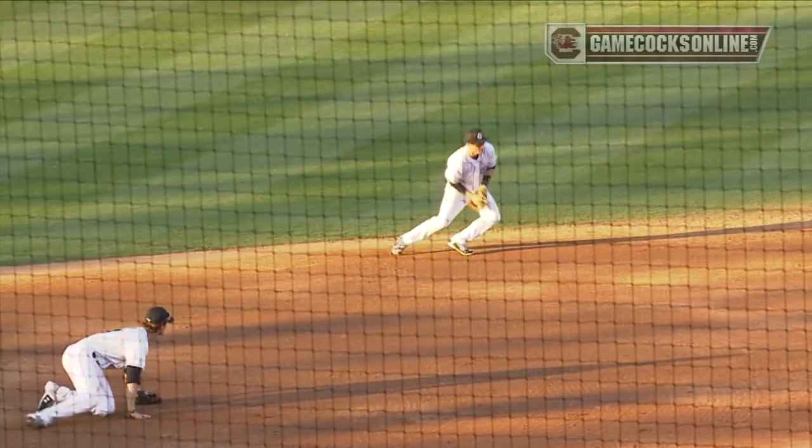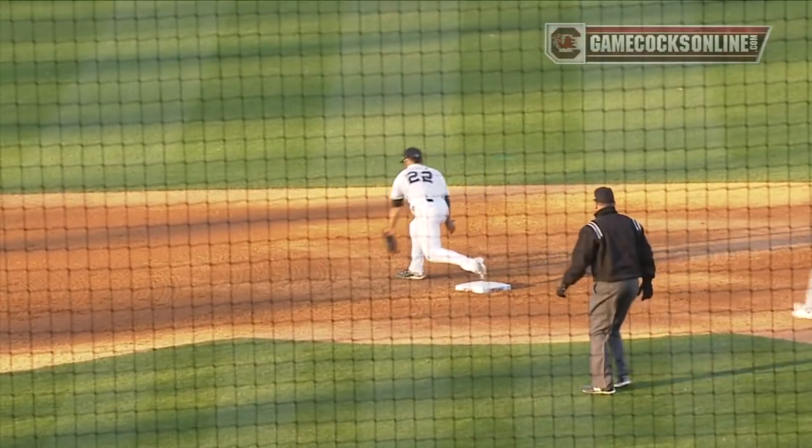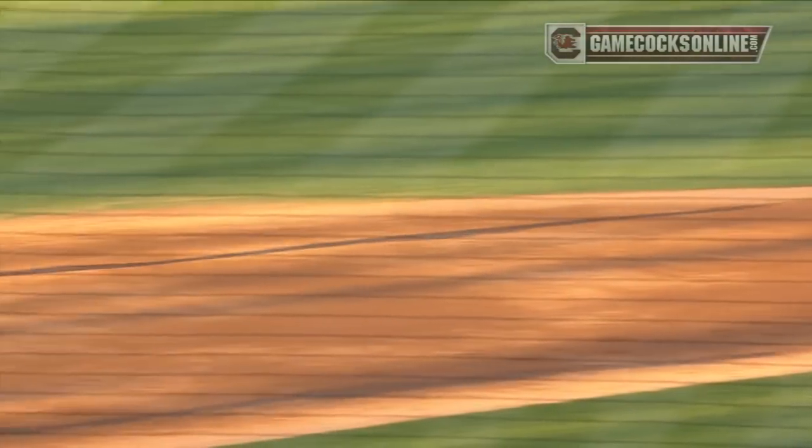He's not driven in a run yet, and this one ricochets off the glove of the third baseman to the shortstop, and there's the force at second. How about that?